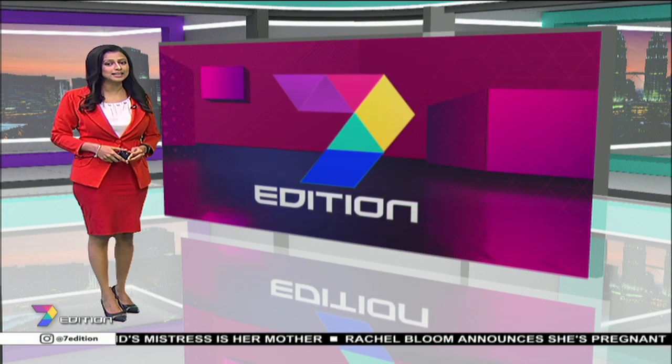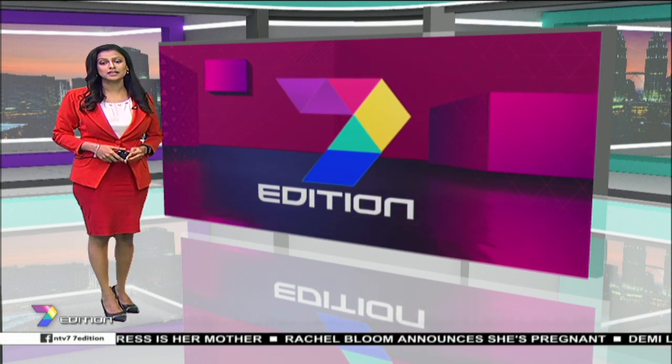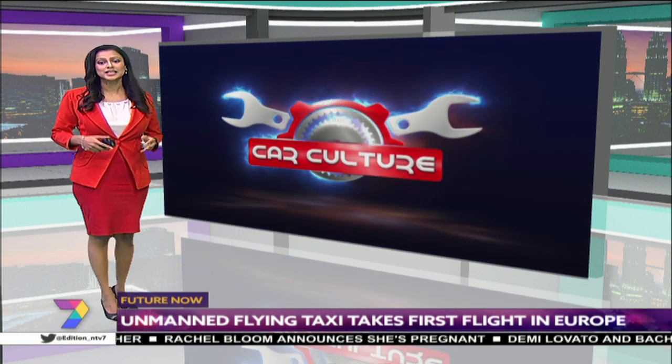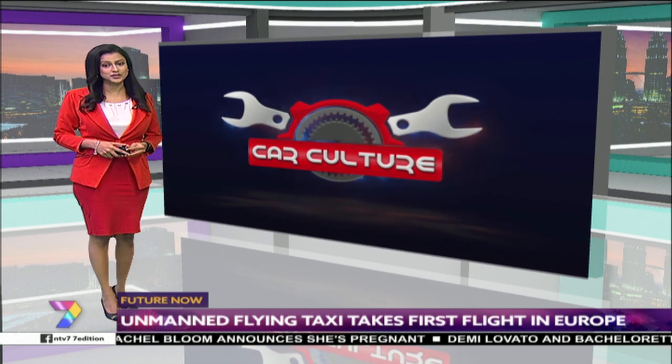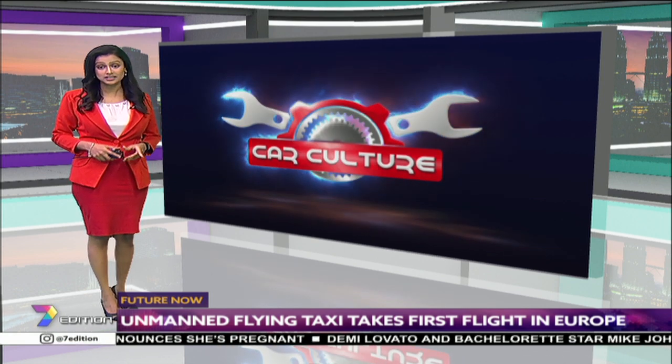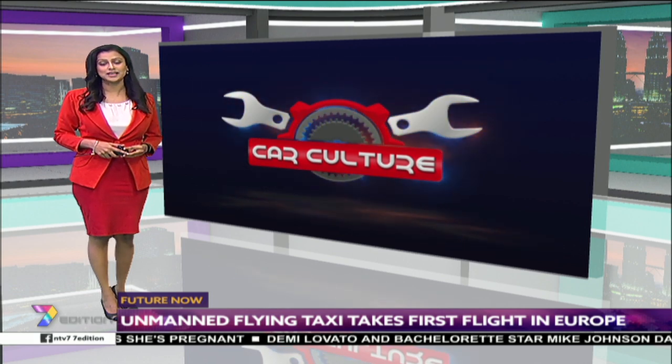With an aim of delivering finely crafted, imaginative and luxurious performance-driven vehicles to today's discerning drivers, UMW Toyota Motor's luxury vehicle division Lexus has unveiled its all-new 7th generation ES and its facelifted RX.